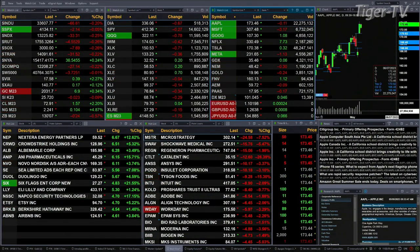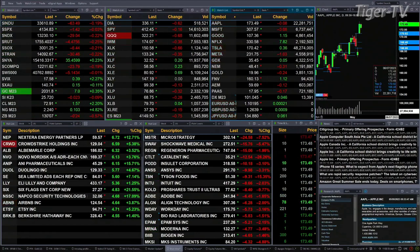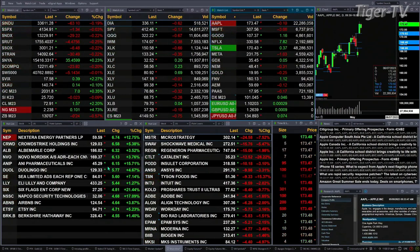Gold's up seven. Silver's off two pennies. Light crude up a buck 57. Natural gas up 10 cents. Thirty-year treasury printed out at 130.07 — that is up 20, it's down 24 ticks.